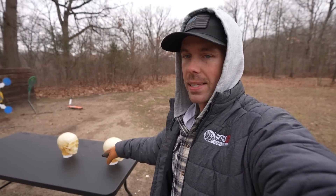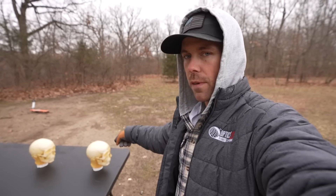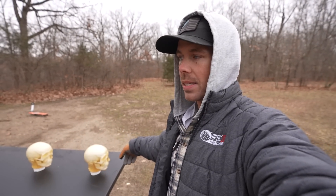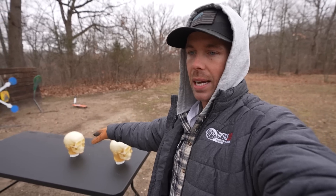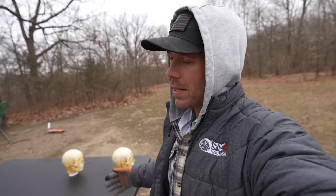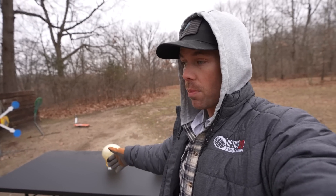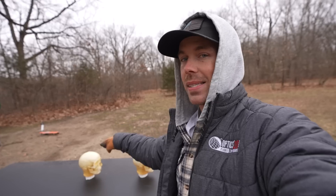In total, I have four of these heads out here today. What I'm going to do is set up two at a time, shoot through the first one — which will be our bad guy — and see how much damage we get in the second one, which will be our innocent bystander, little old lady. It's always a little old lady in these hypothetical situations, just to make you feel as terrible as possible. I might put a water jug behind the second head just in case it goes through both, but our main focus is going to be on that second head.